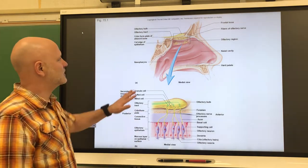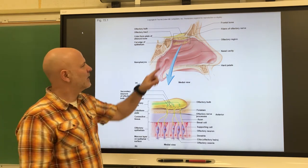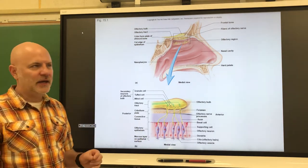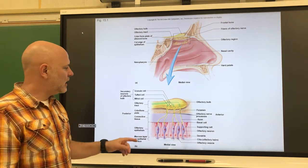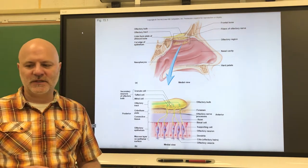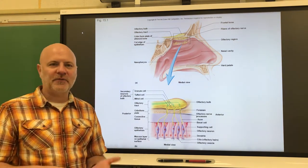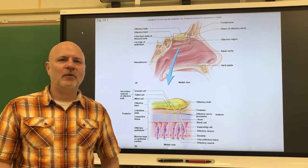This occurs up here — what is known as the olfactory epithelium. This is a blow-up of the olfactory epithelium, which is the organ of smell, found on the roof of the nasal cavity. In here we find olfactory neurons, which are cells used to sense smells. These are bipolar neurons surrounded by supporting cells, which are epithelial cells — more specifically, pseudostratified ciliated columnar epithelial cells, which produce mucus.